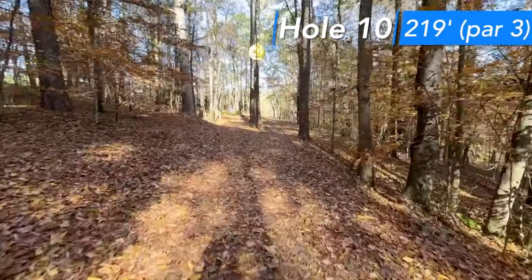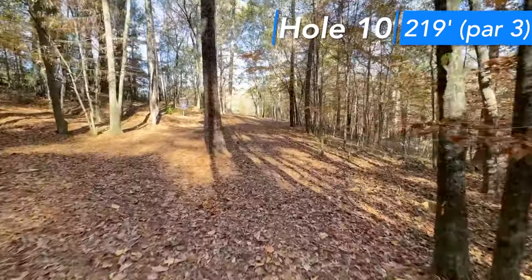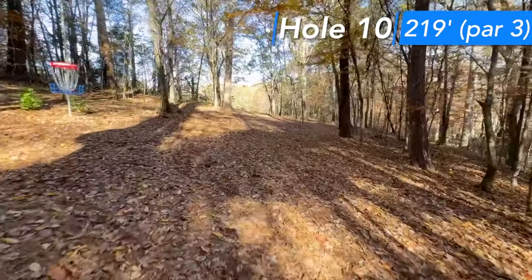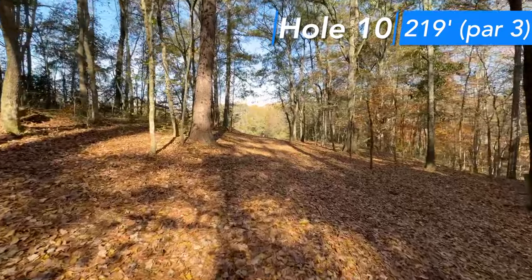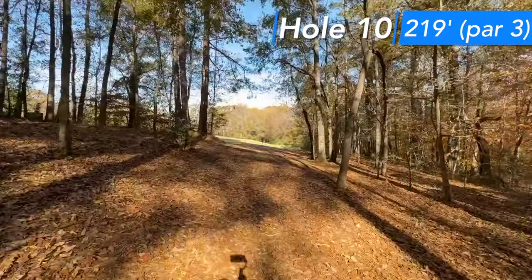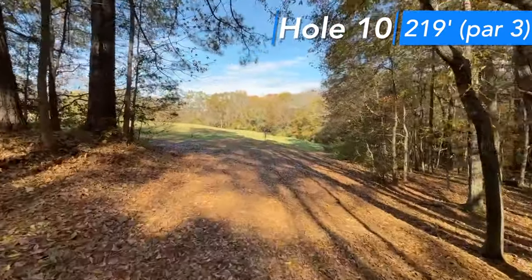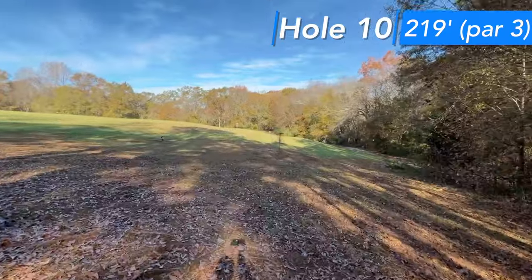Hole 10 is a par three, 219 feet. I think it plays a little longer than that. One of the tougher ones on the course, through this tight initial gap, and just goes pretty much straight the entire time. You've got a hill on the right side of the basket, which is placed right on the slope. I really think this is probably the most bonus birdie on the course. It's a tough one — you definitely want to land out to the left and have a putt.